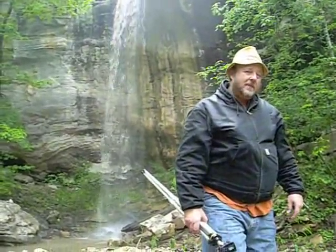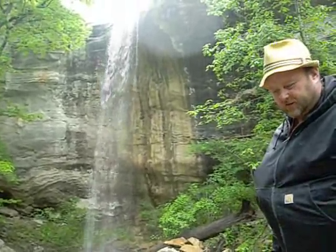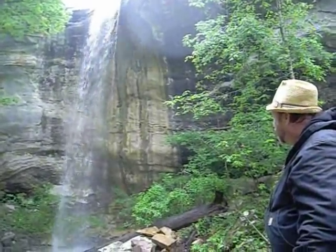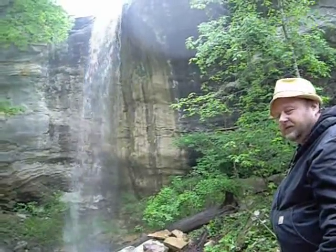We're at the White Mountain Waterfall, as we call it, because we've never heard it called anything else. You can see it's about 70 foot high, and in a good range there's a good flow. It's very beautiful.